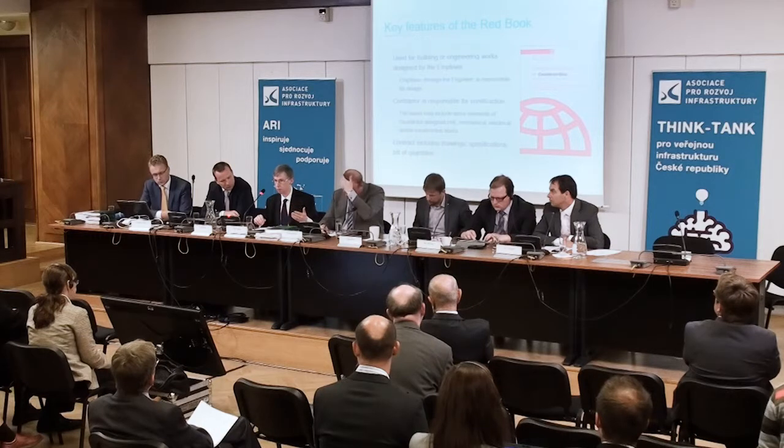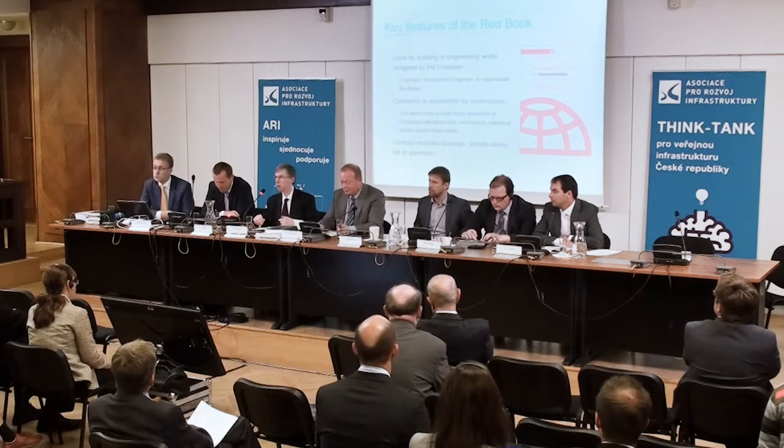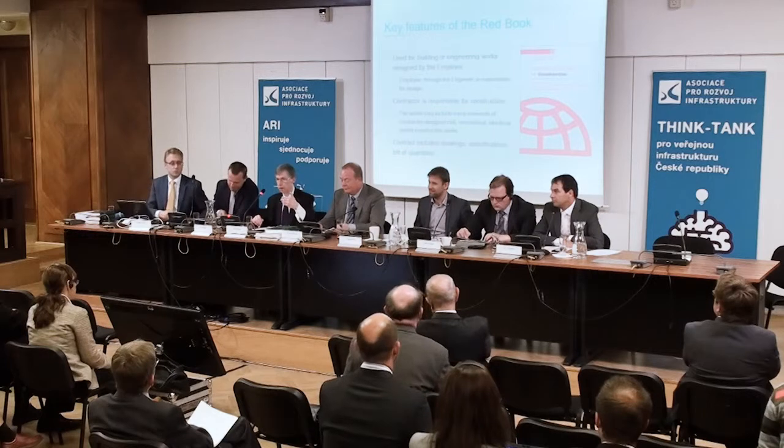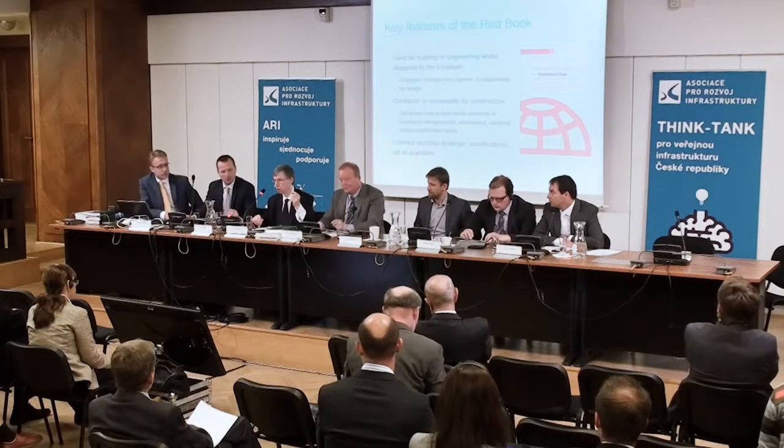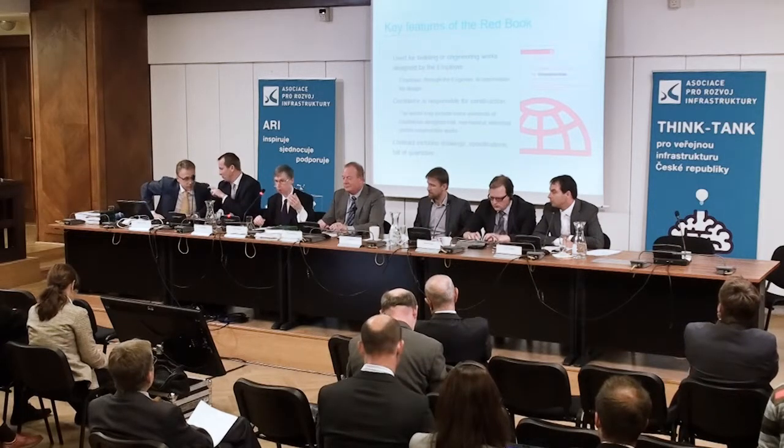Given that the employer is designing the works, it follows that where a Red Book is used, there is a very comprehensive description of the works in the contract. That description is set out in the contract drawings, specifications, and indeed in a detailed bill of quantities. When I say a set of specifications, I mean a full and very detailed set of specifications. So the Red Book assumes that the works will be described fully because they are being designed by the employer.